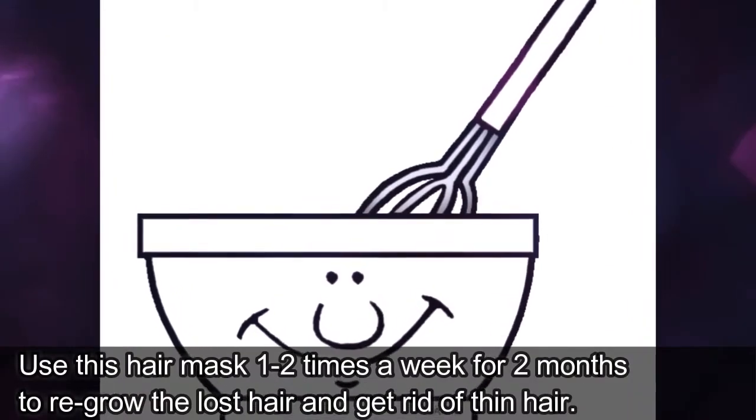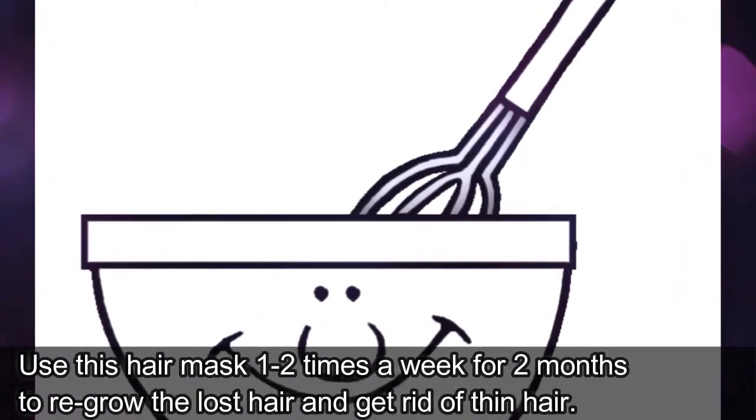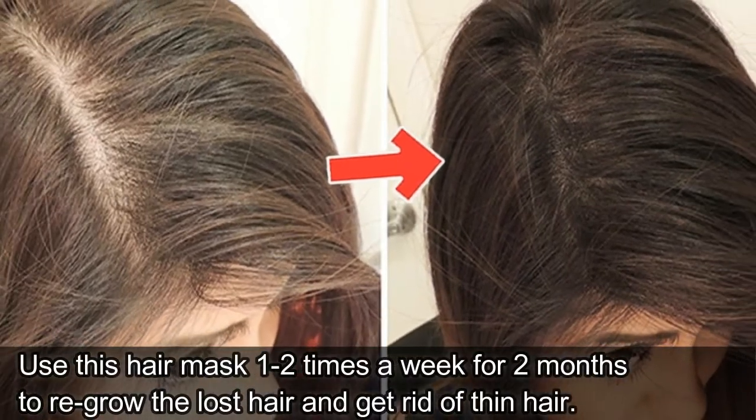Use this hair mask 1-2 times a week for 2 months to regrow the lost hair and get rid of thin hair.